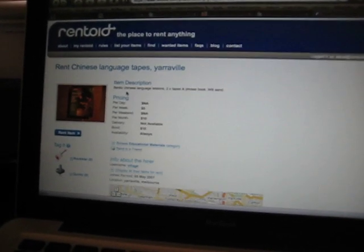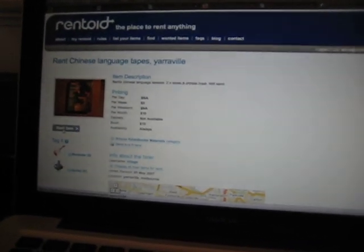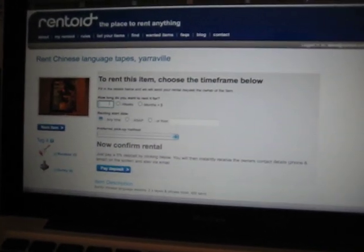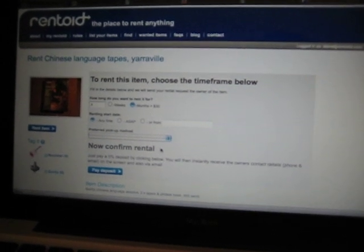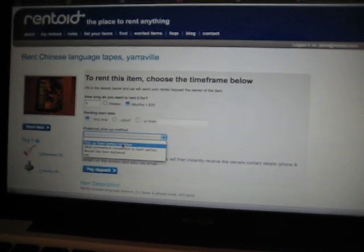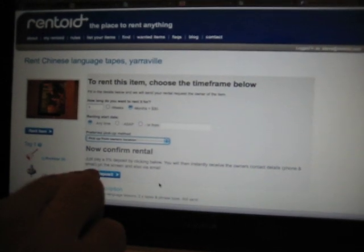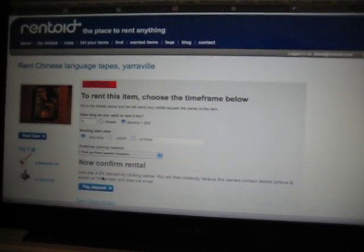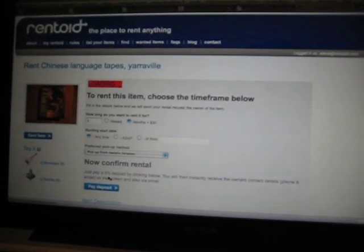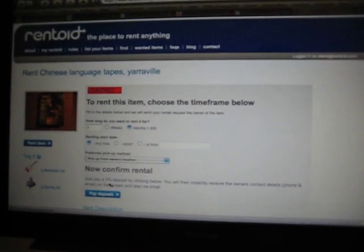And if we want to rent this language tape, click on rent the item — I want to rent this for three months. Click on that anytime and I'll pick it up from the owner's location. You simply click to confirm the rental here, pay the 5% deposit, click on pay deposit, and it takes you straight over to PayPal which is a really secure system.